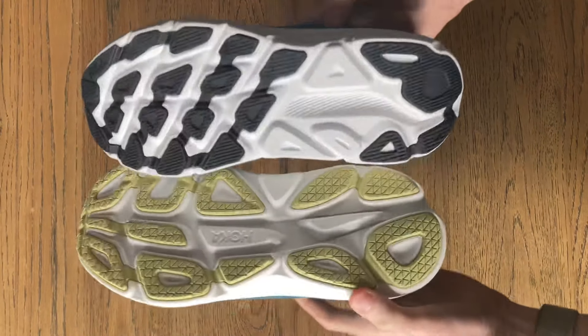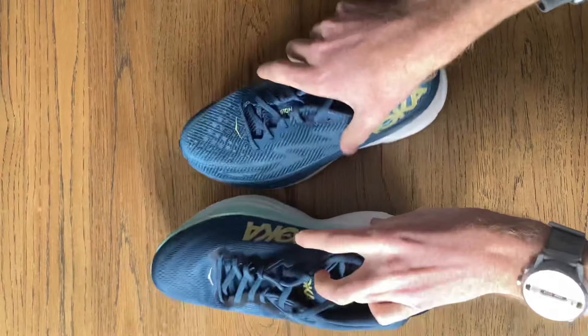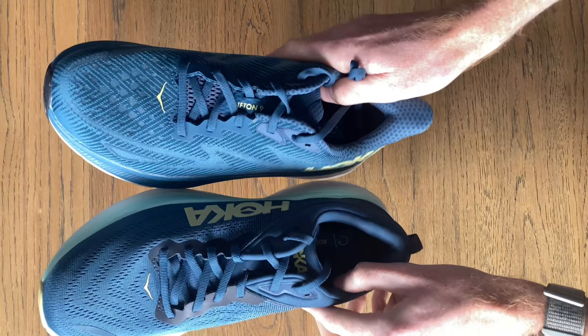The Bondi has a wider platform, so it's going to give you more stability underfoot, but it is chunky underfoot, being 2.1 ounces or 60 grams heavier than the Clifton.